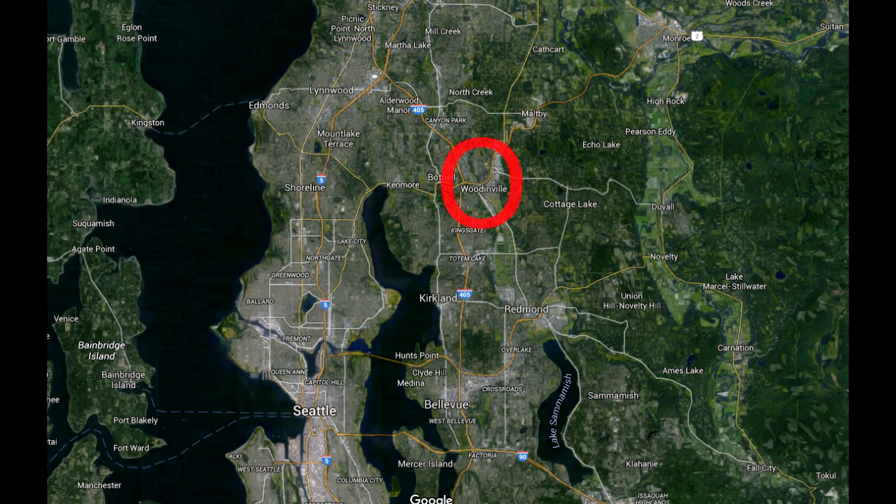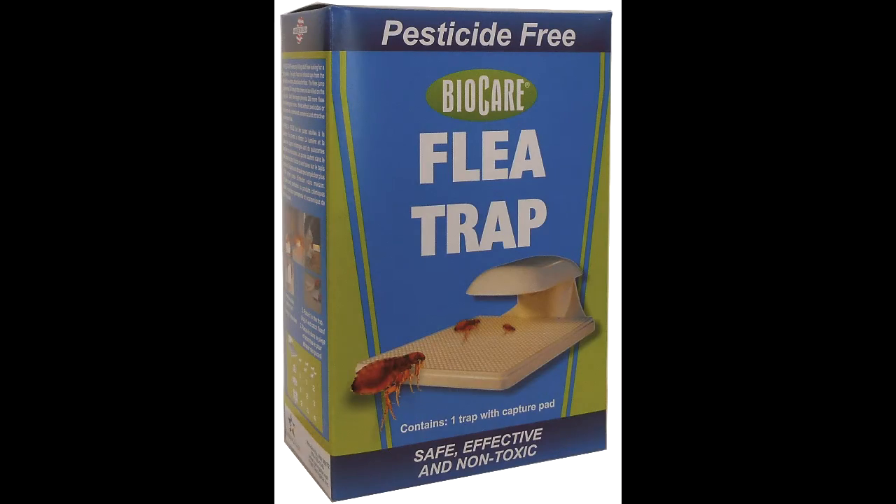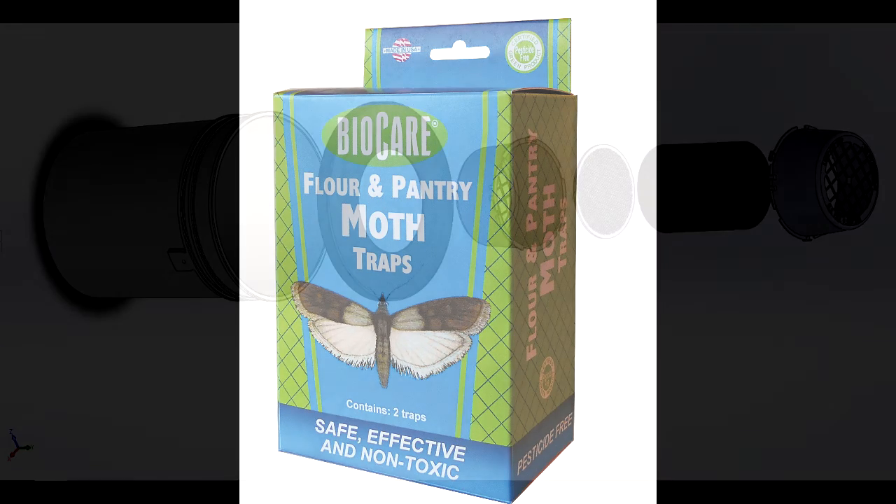Springstar is a company based out of Woodinville, Washington, just outside of Seattle. Here, we research, develop, and produce all sorts of bug traps. From fleas and fruit flies to yellow jackets and moths, we create all sorts of pest management systems.